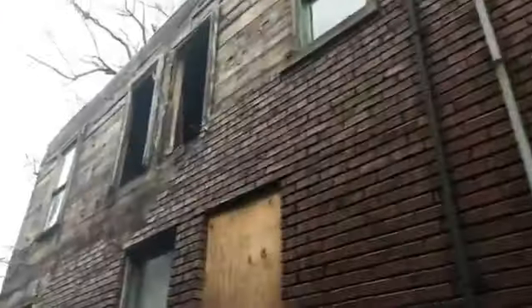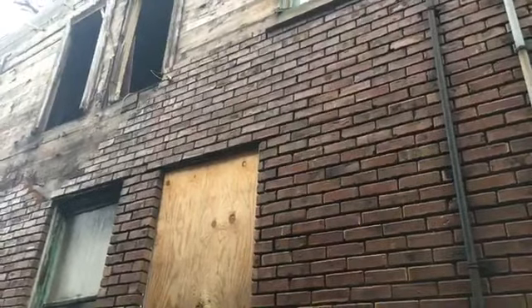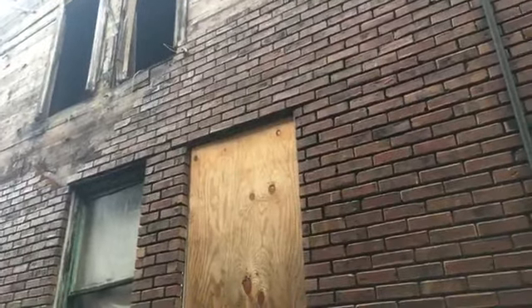Hang on just a second — I'm on live video, just showing folks the demolition. Do you live next door? Do you want to talk about this property for my audience? This is Facebook Live, my name is Tom Lowy from the Galesburg Register Mail. Do you live next door though?